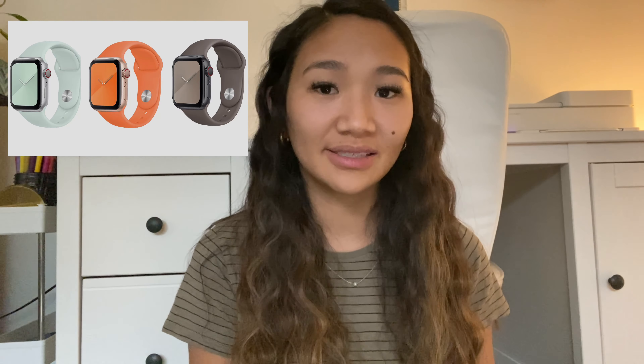Next is chapstick — brands that come to mind are EOS and Burt's Bees. Next is candy, with so many different options to choose from. Next is an Apple Watch band — you can only get this if they already have an Apple Watch, but they're actually pretty affordable.